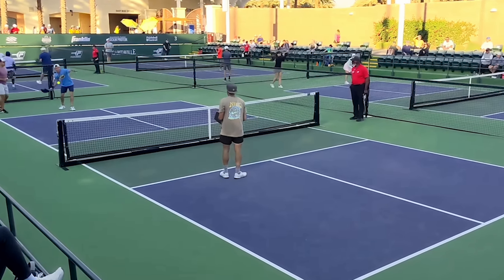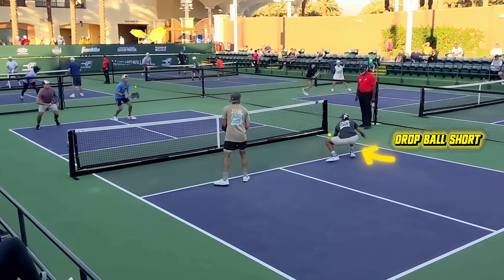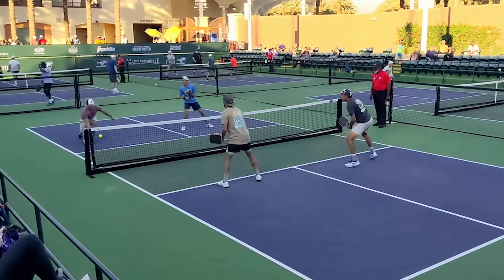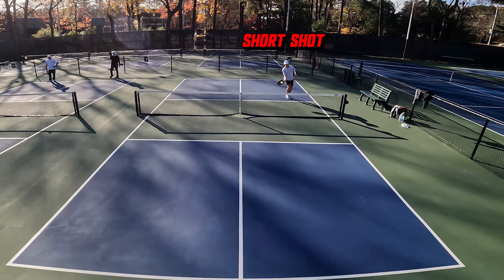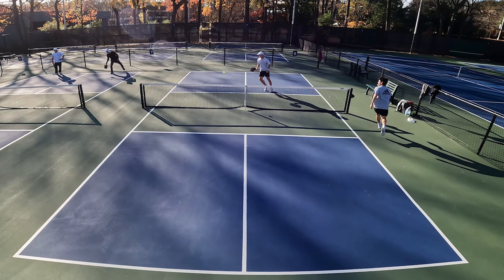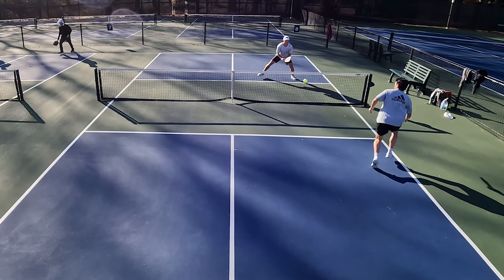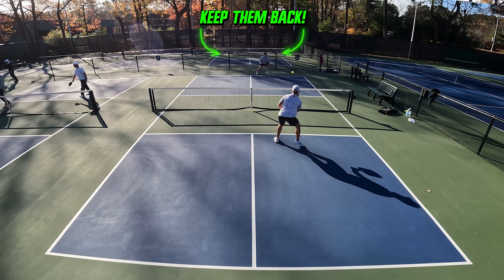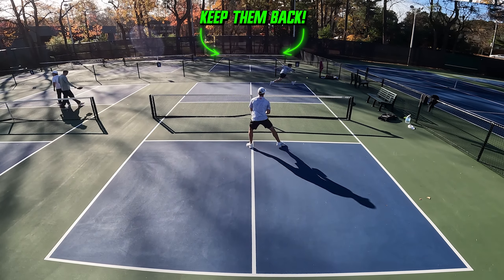Pickleball courts are small and you're losing points because of it. A common mistake is being tempted to drop a ball short when your opponents are at the back of the court. While this might seem like a clever play, it often backfires against more agile opponents, essentially offering them a free pass to the kitchen line and a chance to take control of the rally. Instead, you should hit a strong deep shot when your opponent is recovering from a previous play. The key strategy is to keep them back — by maintaining pressure with deep, well-placed shots, you prevent your opponents from comfortably moving up to the net, thereby dictating the pace and direction of the game.